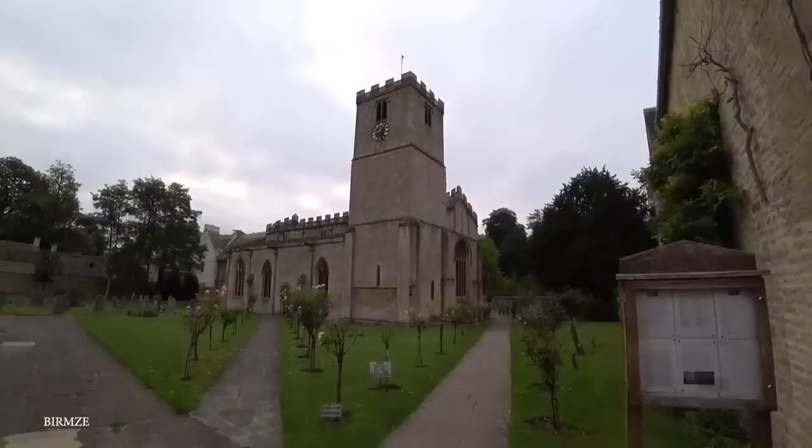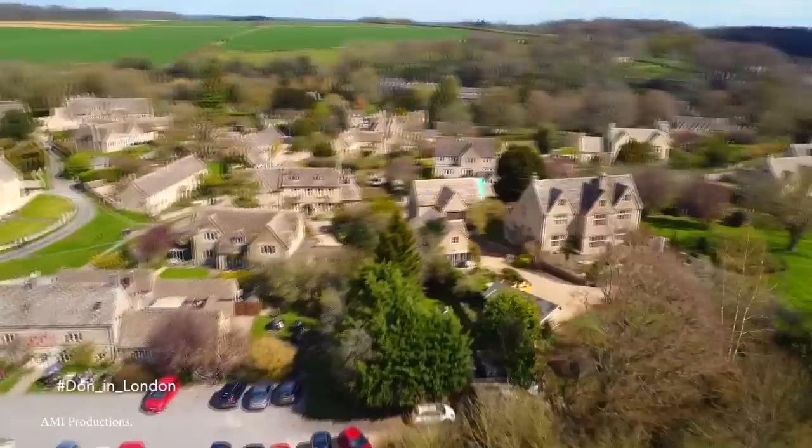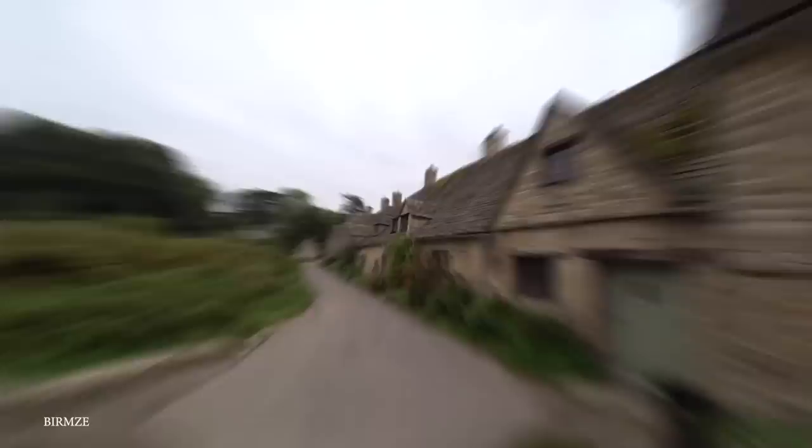Thanks in part both to its beauty and approximately a thousand-year history, it's also a very significant village — so notable in fact that it's even depicted on the inside cover of some British passports. So if you want to experience all that England has to offer, Bibury is a must-see.